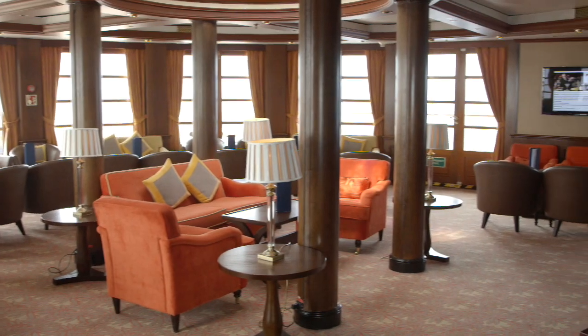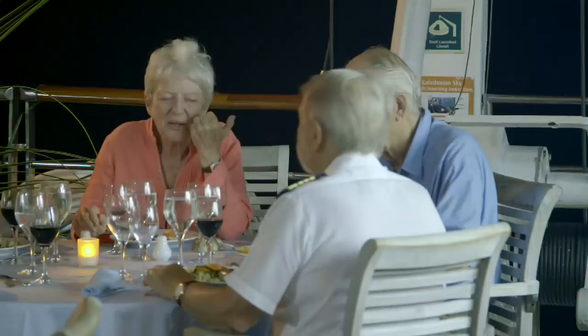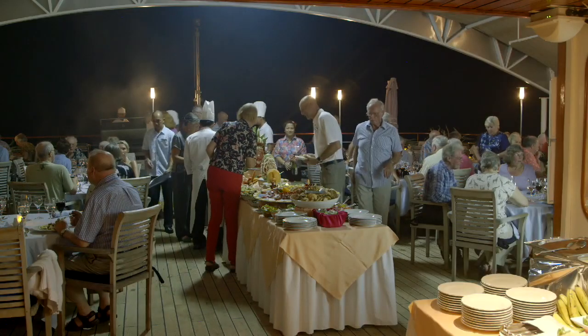With it being a small ship, the amount of space is very good. We enjoy being out on the various decks and we can all sit down together. It's very well organised and you don't feel at all cramped. For an expedition ship, I think that must be quite a challenge and they've succeeded with it.